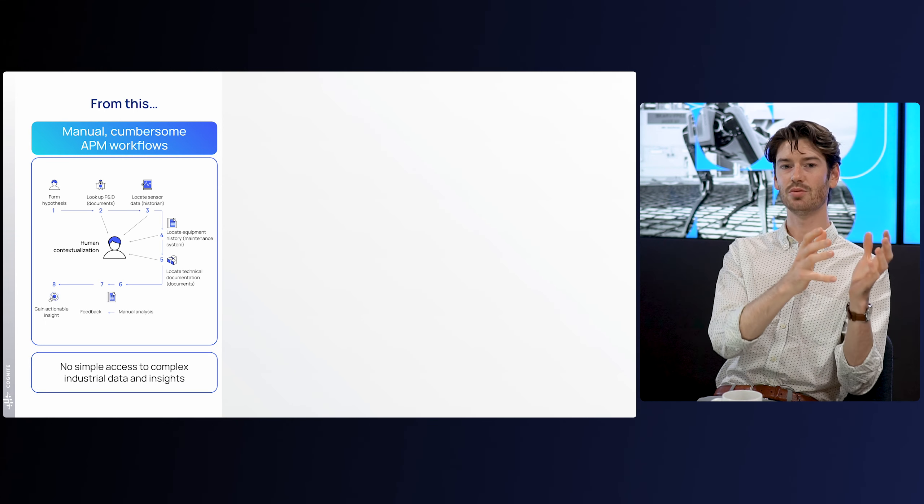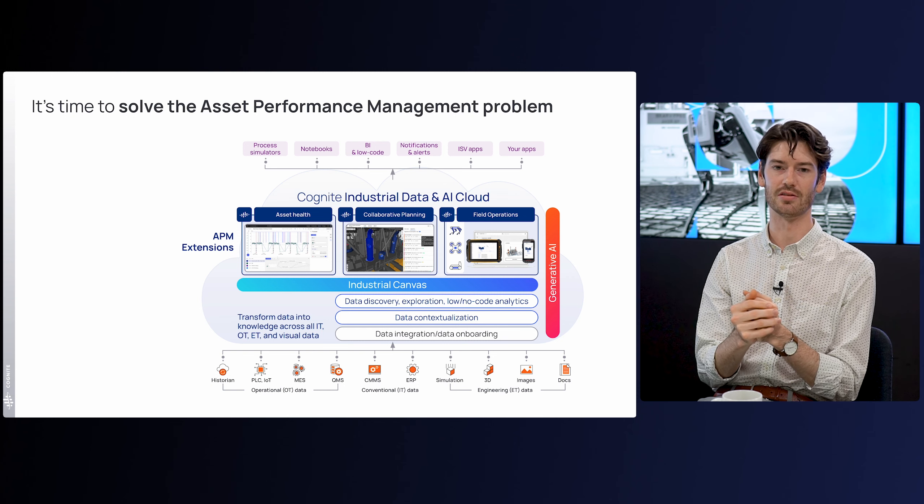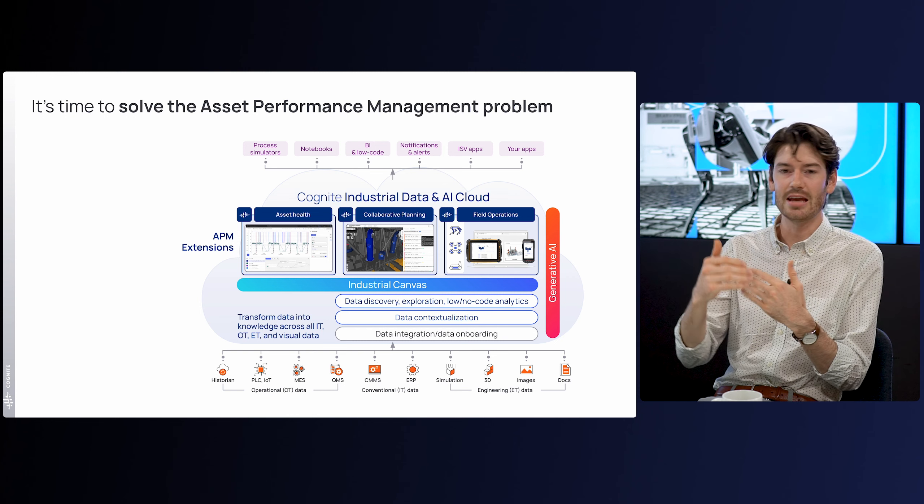This allows people to not only explore the data they need, but also collaborate on that data and generate entirely new insights that they didn't have before. This is really what Cognite Data Fusion was built for. We're solving the underlying industrial data problem, and because we focus exclusively on asset-intensive industries, we've recognized that APM problems look extremely similar between organizations. So we've developed APM extensions on top of Cognite Data Fusion — out-of-the-box value-generating capabilities you can start using today.